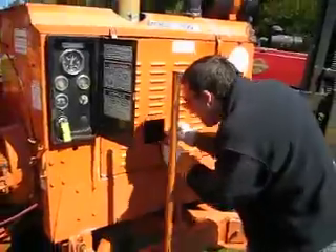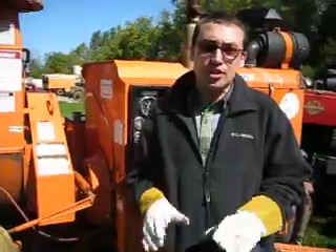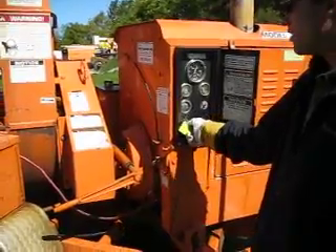Now I'm going to zip that back in, and then we're going to go ahead and key start the chipper for you. We're going to demonstrate the chipping and show you how it chips. The very first thing we're going to do is take this switch, pop that on, and go ahead and key start it for you.